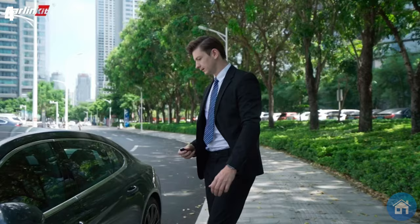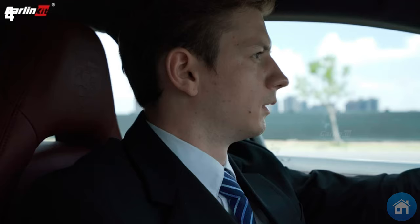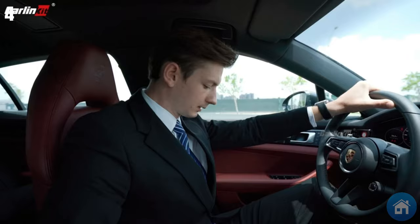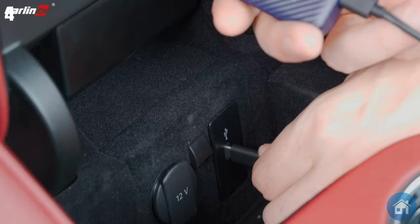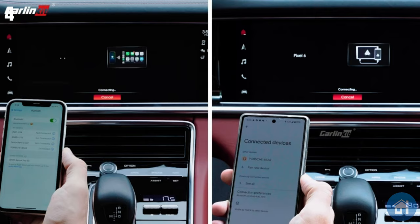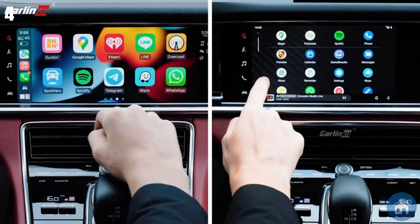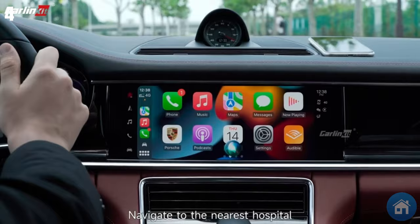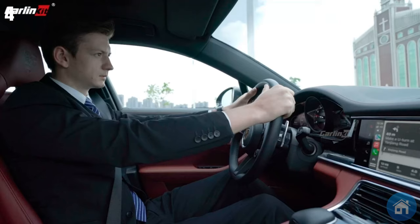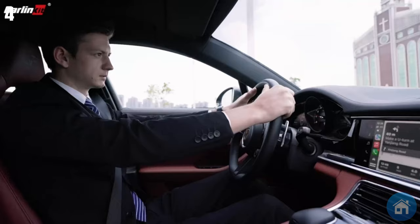Number 4: The CarLink 4.0 Wireless Adapter allows you to ditch the inconvenience of constantly plugging in your phone to use Google's Android Auto or Apple's CarPlay. With dual-band Wi-Fi, Bluetooth compatibility, and a potent dual-core processor, it guarantees a steady and flawless streaming experience. It works with the majority of phone types and pairs easily with your car's original OEM CarPlay system. It takes only 10 seconds to plug in, and hands-free driving is enabled via Siri and Google commands.